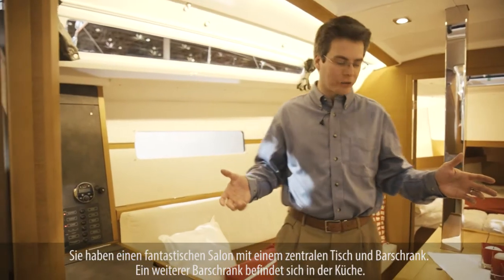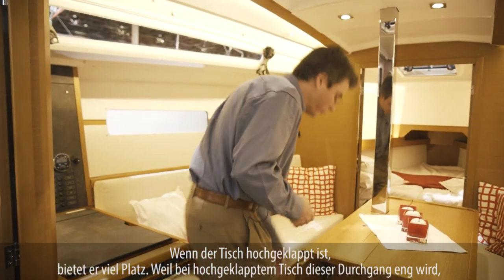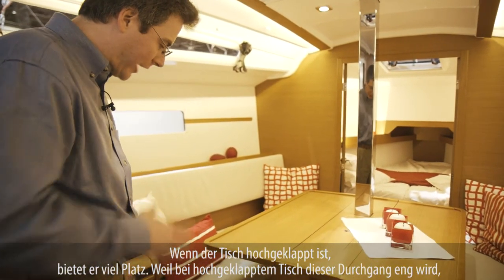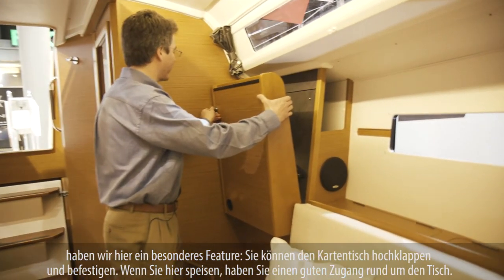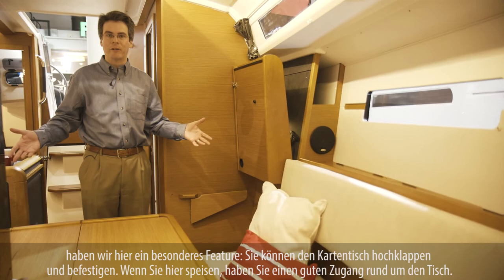We have a fantastic saloon with a center table and a bar cabinet. We also have a bar cabinet at the front end of the galley. When the table is raised, we have lots of room. And because we have a very tight passage here, we have an extra feature — you can lift up the chart table and stow it out of the way, so when you're moving into dining mode, you have fantastic access around the table.